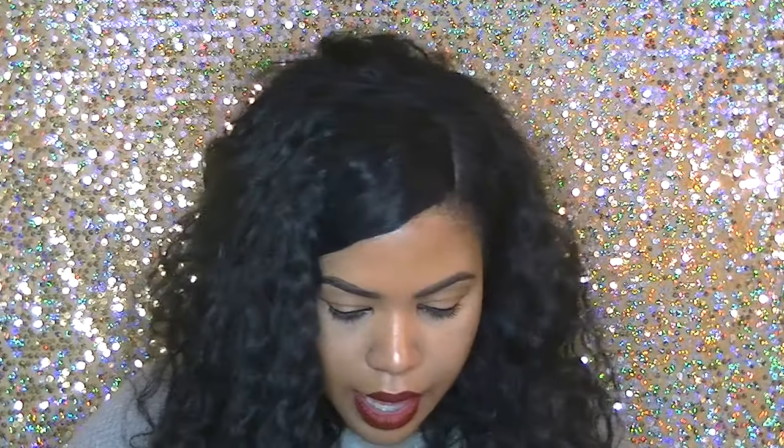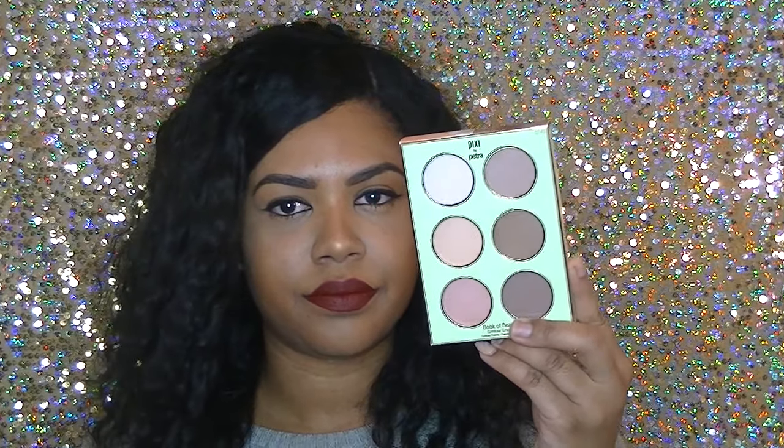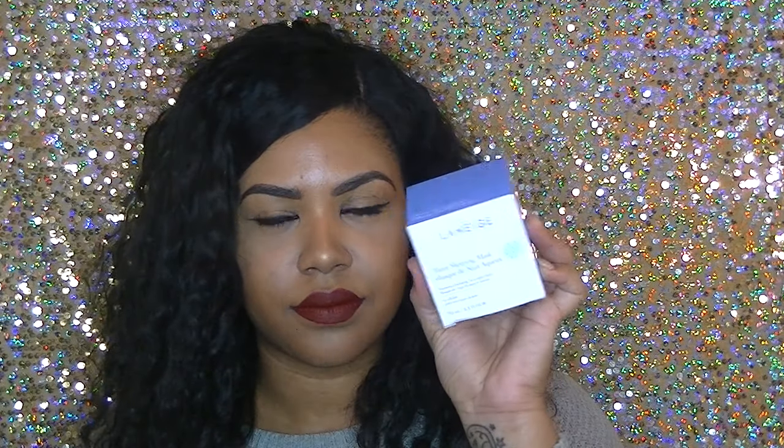You know when you get excited about new makeup? I freaking love makeup — it literally makes me super excited. The next thing I see is a Pixi by Petra contour palette. I also got a water sleeping mask — I tried this and it's amazing. You put it on your face overnight and wash it off in the morning, and my face was so smooth like a baby's bottom.